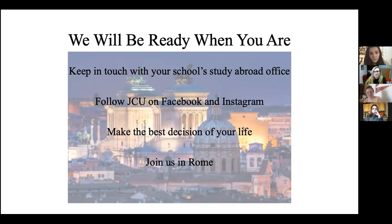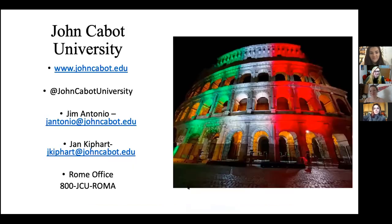We're here and ready when you are. The best thing is to stay in touch with your home school to find out when they're going to send students. Follow us on social media — we definitely have a presence there. Make the best decision of your life and study abroad with us in Rome, because we're ready to have you. This slide has our social media contacts and Jim's and my emails, so feel free to reach out. Our Rome office phone number is also there — just remember the time difference. Happy to answer any questions.